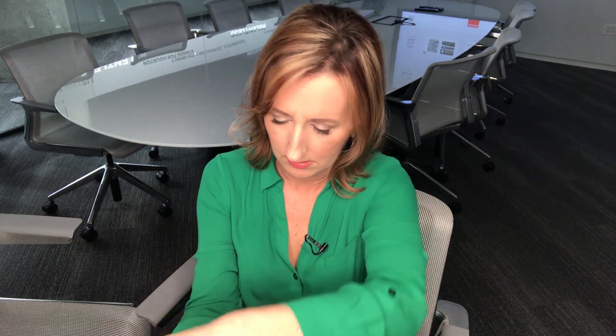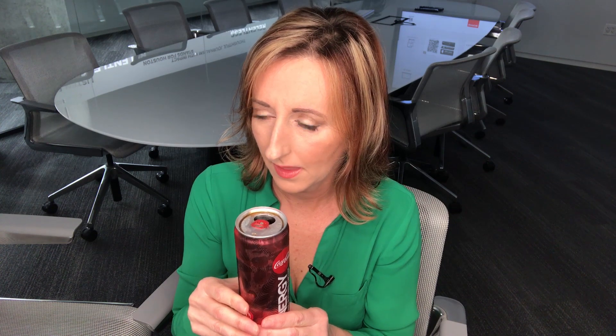I have a cold can of Coke Energy, and now I'm going to try it. I have not tried it at all. Let me just pour it first. So to me, it tastes like Coke and cough syrup combined. Let me have one more sip. Yeah — Coke and cough syrup. That's what it tastes like to me.